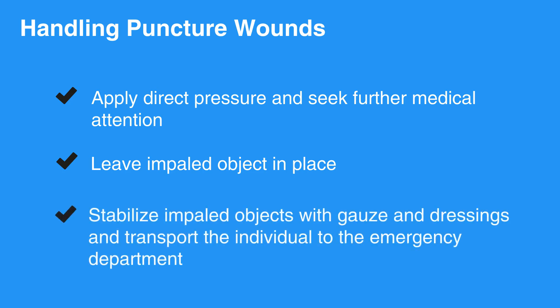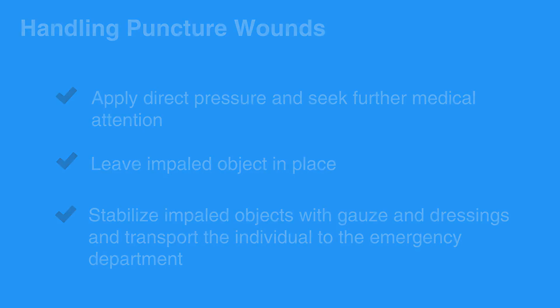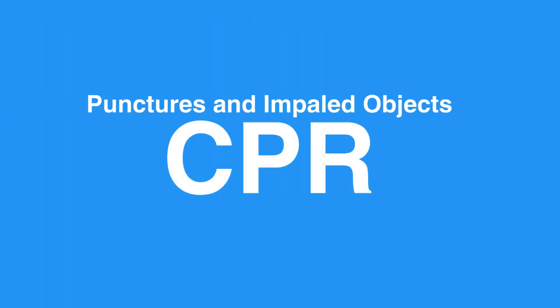Stabilize impaled objects with gauze and dressings and transport the individual to the emergency department. This concludes our lesson on punctures and impaled objects. Next, we will review eye problems.